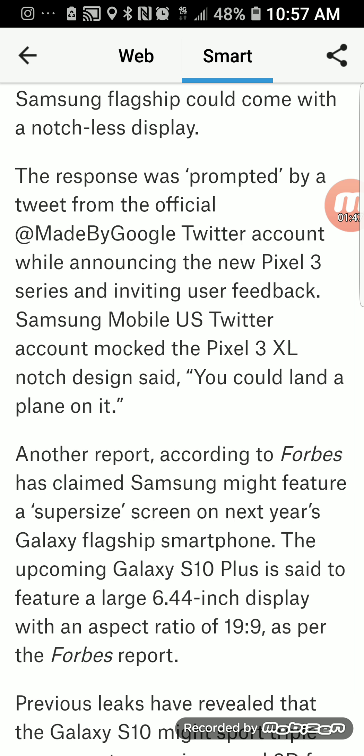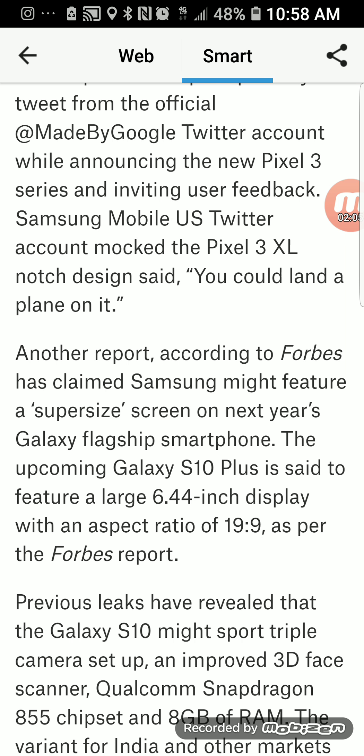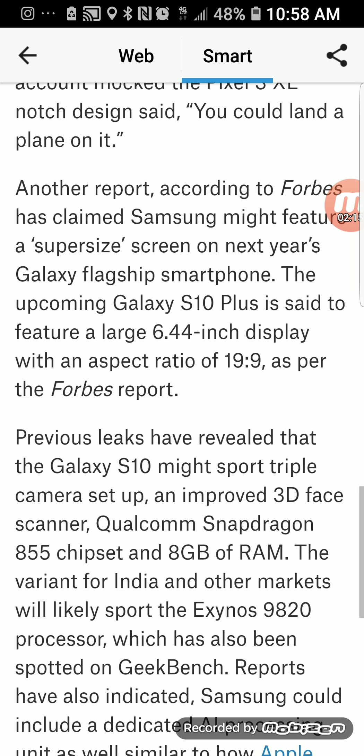According to Forbes, Samsung might feature a super-sized screen on the S10. It will feature a large 6.44-inch display with an aspect ratio of 19:9. The Note 10 is supposed to have an even larger 6.6-inch screen, somewhat bigger than the S10's 6.44-inch panel.